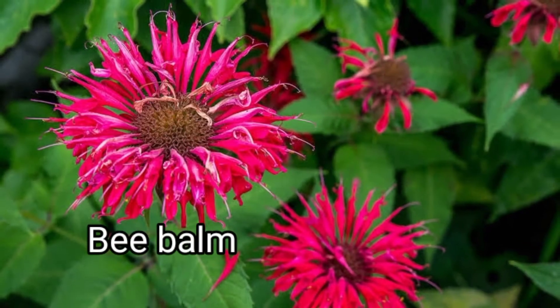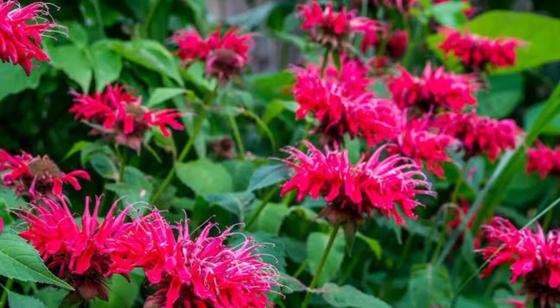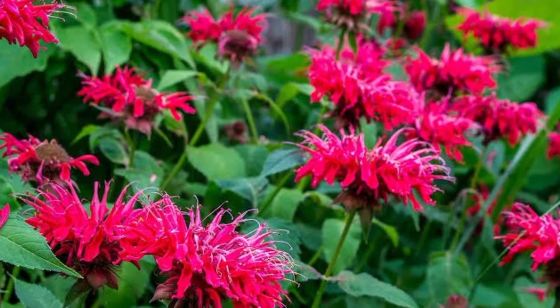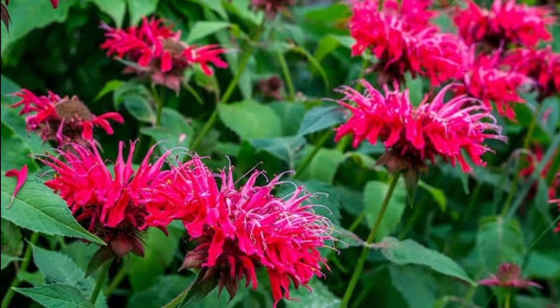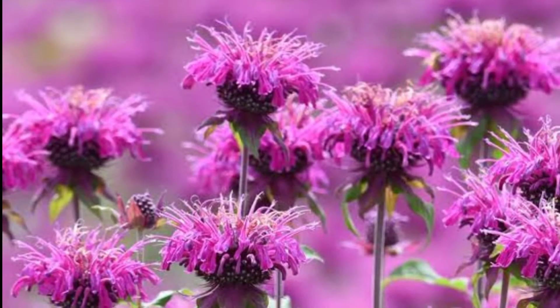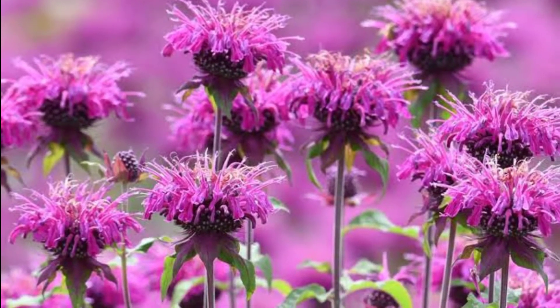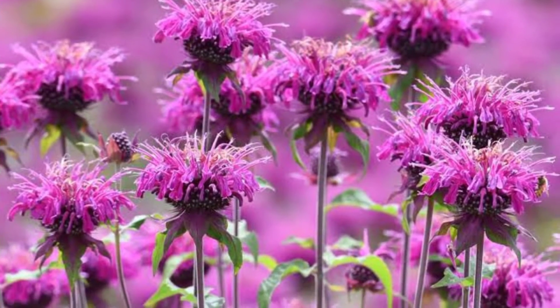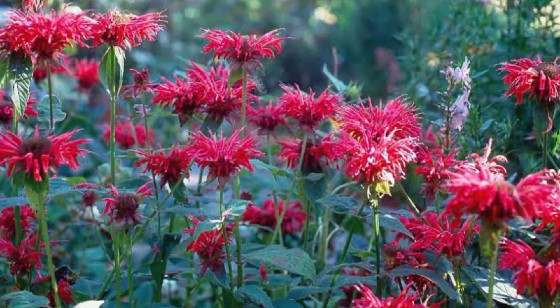Bee Balm — also known as Monarda — is a genus of flowering plants in the mint family, Lamiaceae, endemic to North America. Common names include Bergamot, Bee Balm, Horsemint, and Oswego Tea, the latter inspired by its fragrance, which is reminiscent of bergamot orange. Bergamot attracts hummingbirds and bees, but its roots also have an important role as a pesticide. They contain thymol, which can keep subterranean pests away.